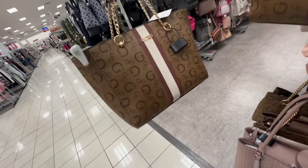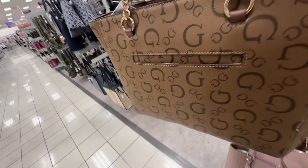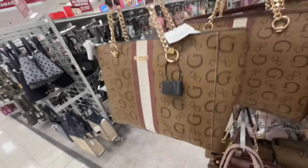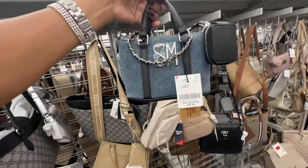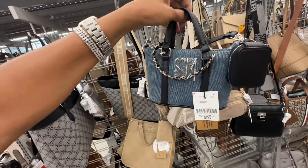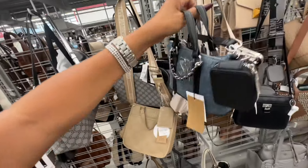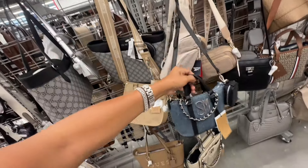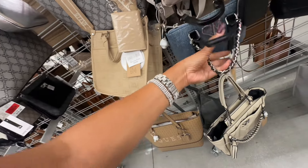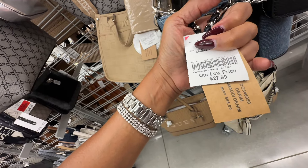I like this Guess tote with the stripe, zip top, slip pocket in the back, chain detail on the strap — forty-three dollars. Oh, this is cute — this little mini Steve Madden denim bag. It comes with a pouch, a top handle, adjustable crossbody strap, and a cute little necklace. This is twenty-eight dollars.